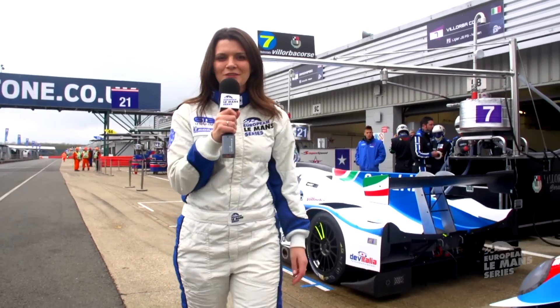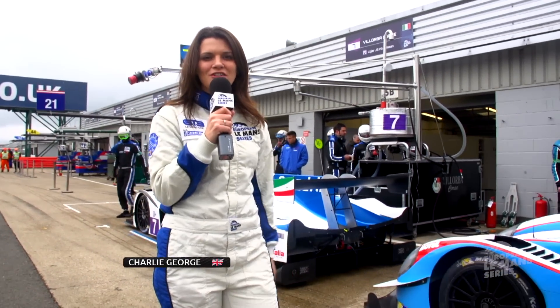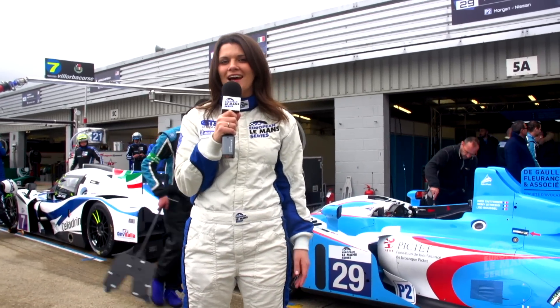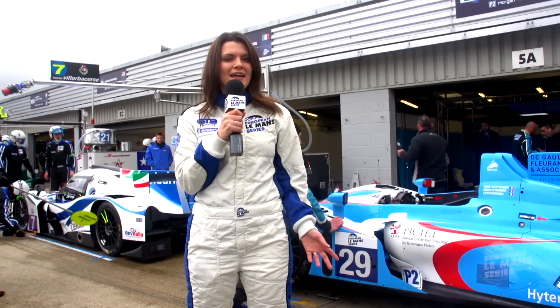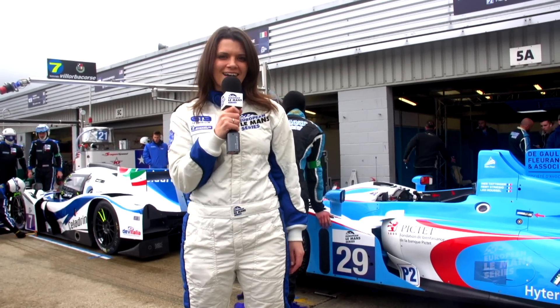Hello and welcome to Silverstone for the opening round of the 2016 European Le Mans Series. We've got lots of new teams, cars and drivers joining the grid this season, so we're set for another exciting year of racing ahead. Before then, let's take a look back at the highlights from the pre-season test at Le Castellet.